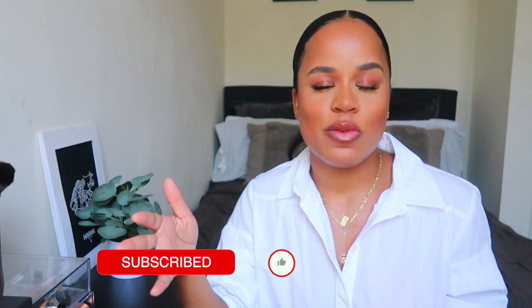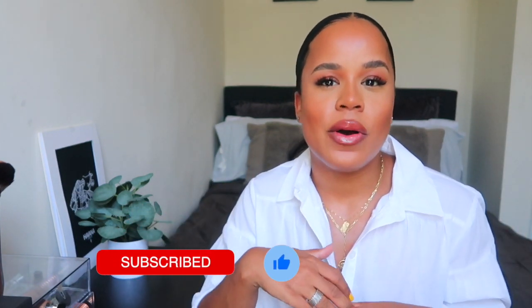Before we start, don't forget to give me a like and subscribe to my channel. If you're already a subscriber and you're returning to watch this video, I just wanted to say that I appreciate you so much. Thank you for taking the time to watch this video and let's get started.